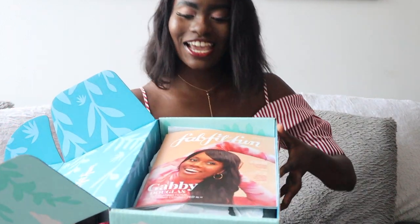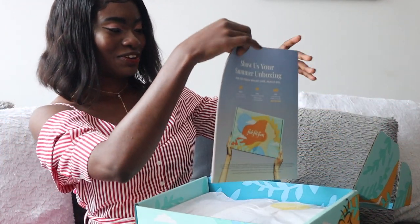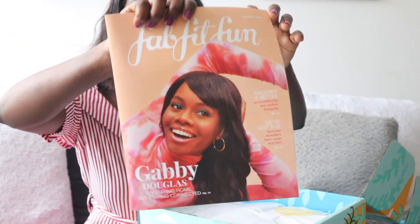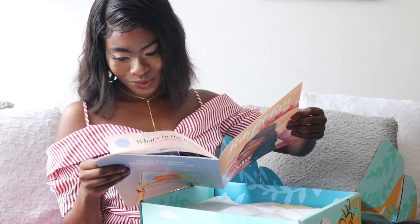It's my first time opening it, so you guys are seeing it right along with me. They have Gabby Douglas on the front of it. Oh my gosh, she looks stunning! This makeup though — yes! She looks amazing. That melanin — this is so cute.